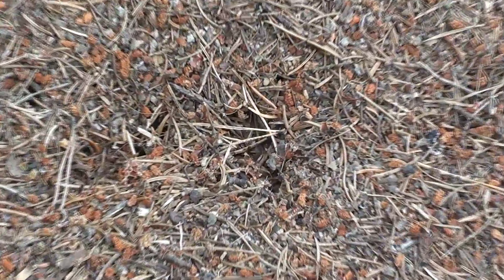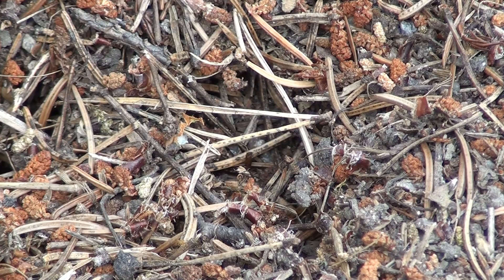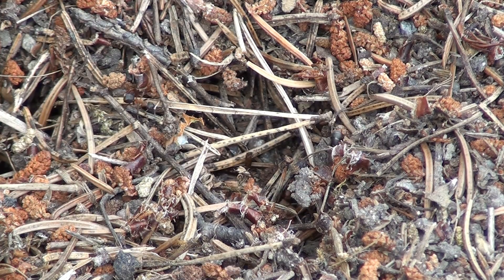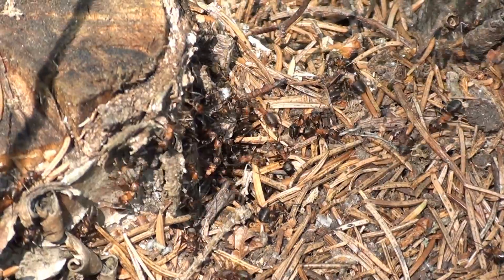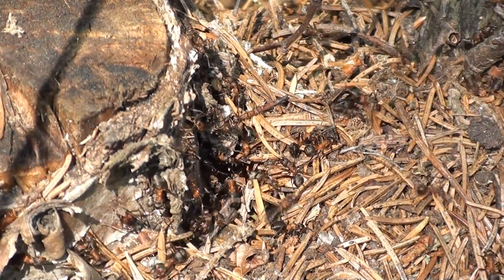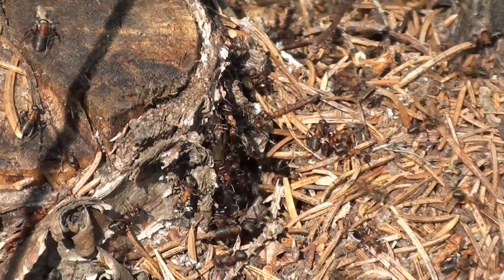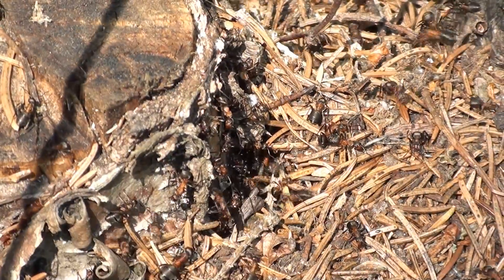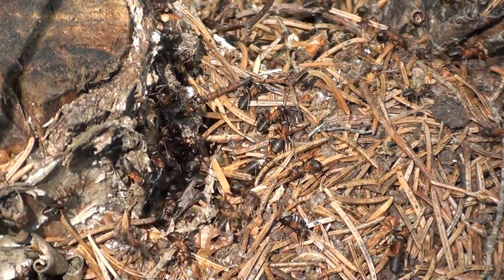So we have seen that the formica rufa ants from Ilaranta holiday village prefer to reproduce by creating daughter nests. Only the most powerful nests can afford to host a mating flight, and even then they do it only to increase the number of queens in the nest. Single queens are ill-adapted for survival in our harsh climate — we haven't managed to create a new ant nest from just one queen. But next time we will try another way of creating a new nest, and this time I am sure we will succeed in spreading the formica rufa ants on the territory of Ilaranta.